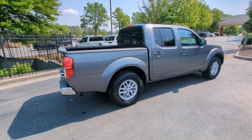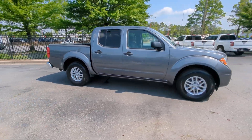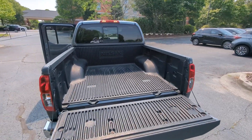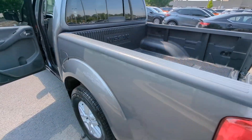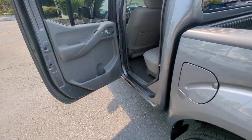These are just some of the great options this vehicle comes with: keyless entry, bed liner, backup camera, alarm, electronic stability control, aluminum wheels, trailer hitch, steering wheel audio controls, intermittent wipers, traction control.